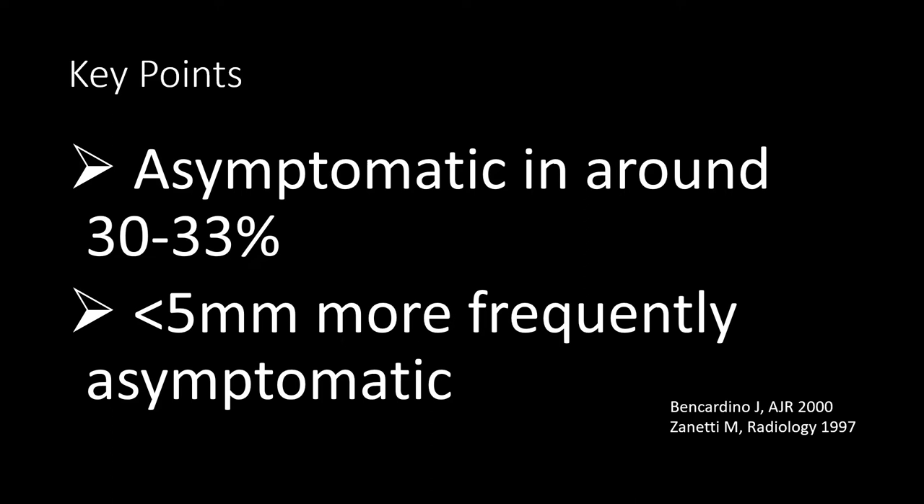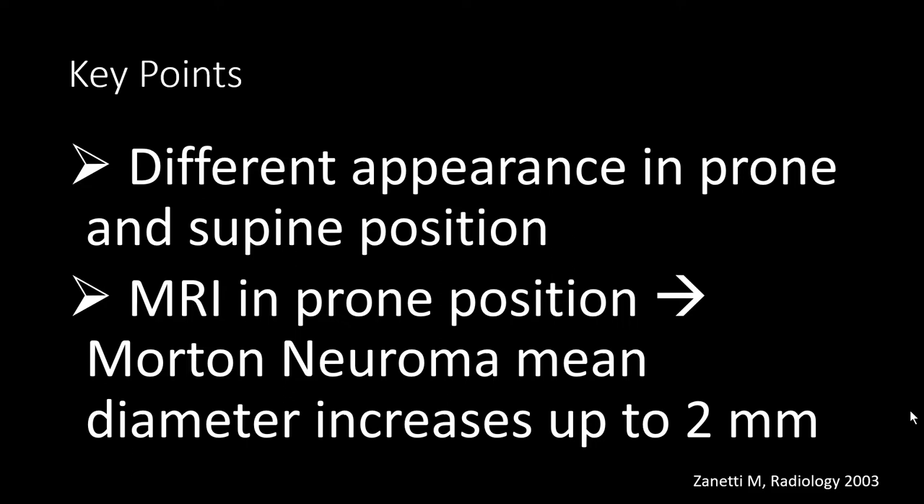Also very important: the size and the morphology of the Morton's neuroma depends on the position you are scanning the patient. If you do a prone exam in a plantar flexed position of the foot, the Morton's neuroma appears larger — up to 2 mm in size — than if you do the same patient in supine position in a neutral position of the ankle joint. I would recommend doing a prone or plantar flexed position exam.